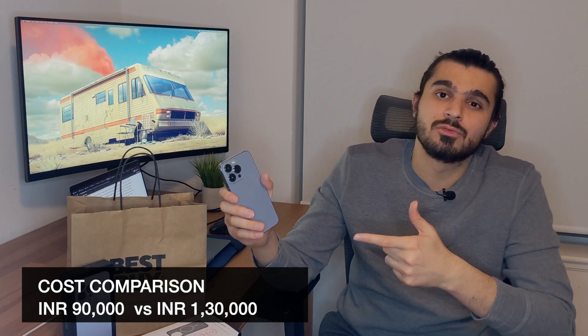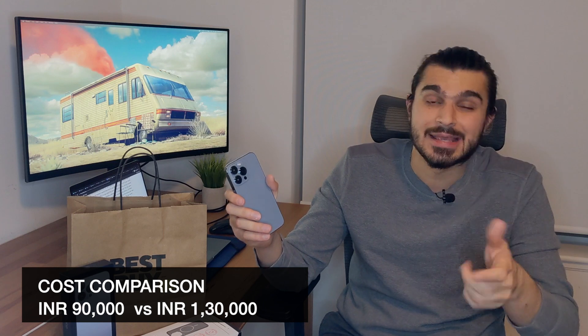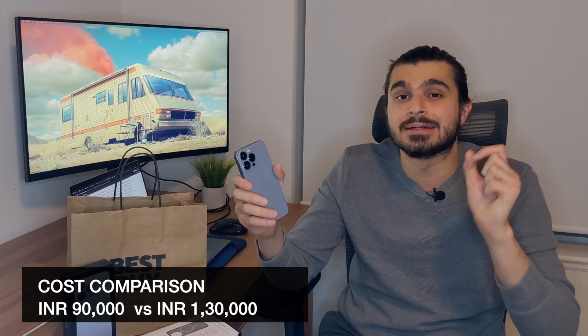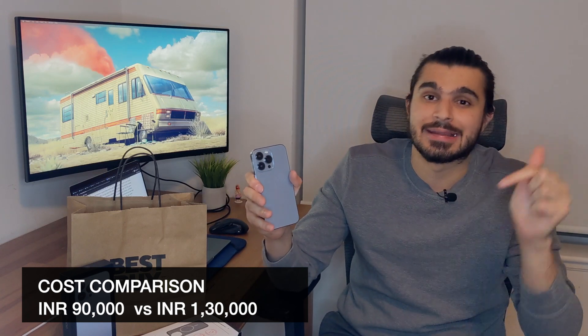Keep in mind these prices are without taxes. Since I live in Toronto, Ontario, the GST is 13%, so in total this iPhone cost me around $1,550 Canadian, which is equivalent to almost 90,000 rupees. If you buy the same phone from India — iPhone 13 Pro with 256 gigs — it would cost you around 1 lakh 30,000 rupees, so iPhones are actually much cheaper in Canada compared to India.